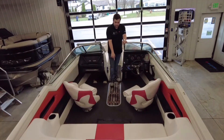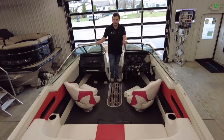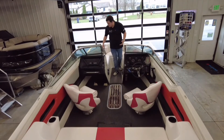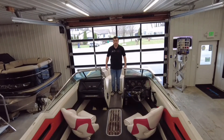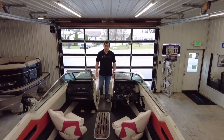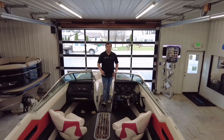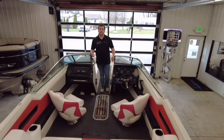You do have your in-floor storage below my feet here where you can put all your skis and things like that. As we make our way up to the bow of the boat, you've got two nice loungers here so you can lounge out and fit those extra riders as you're going through the lake. This boat is rated for eight people, so plenty of space for all your friends and family.